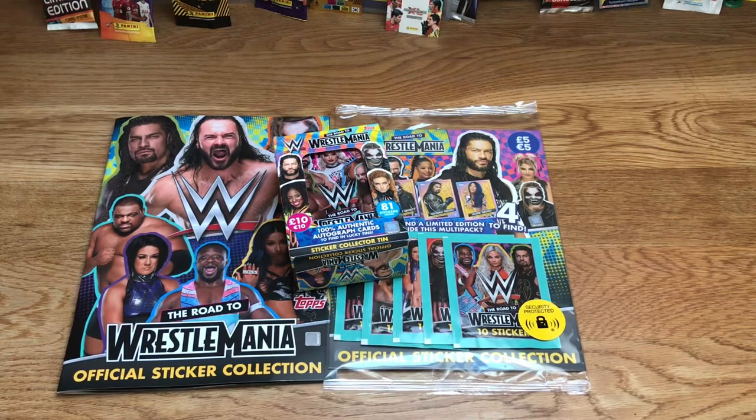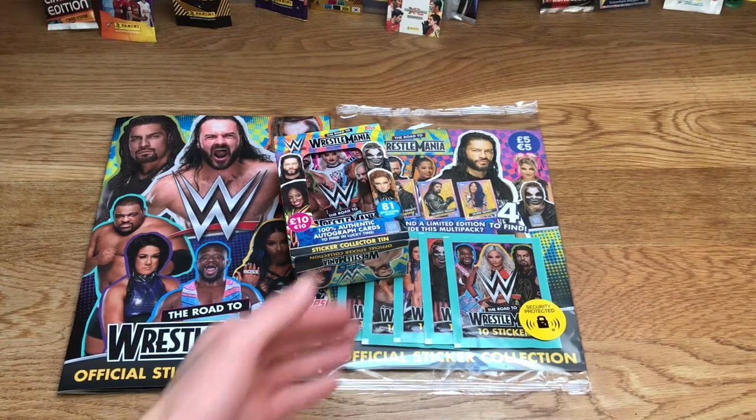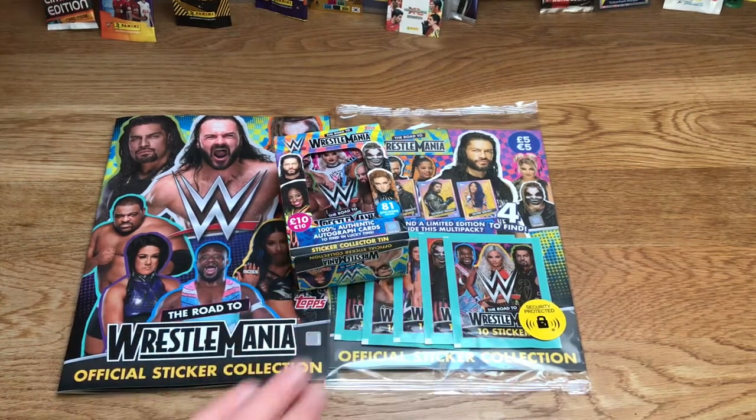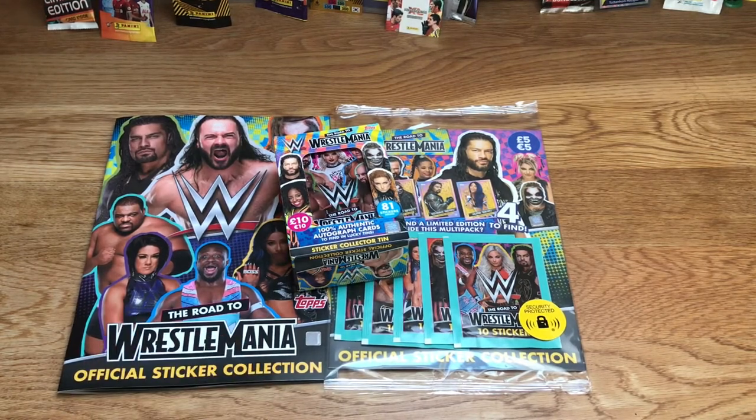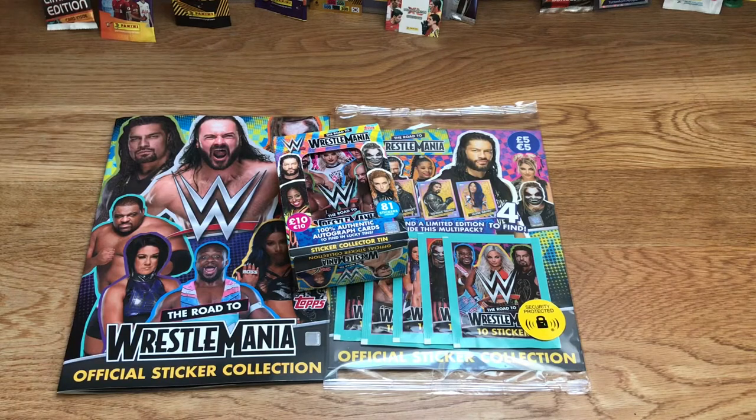Today I'm opening the multi-pack as you guys wanted — you voted for the WWE sticker collection over Bundesliga. After this I'll open the 10-pack, then move on to Bundesliga, buy some more Champions League and WWE stickers, and then we'll also move on to the Road to Euro 2020 card collection.